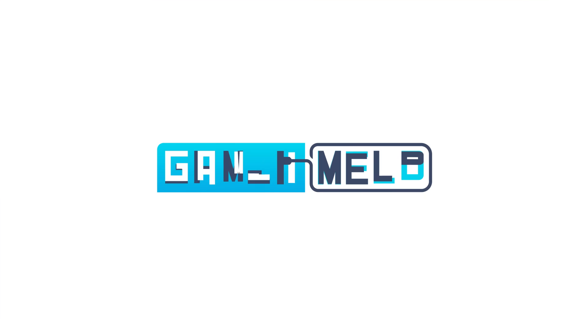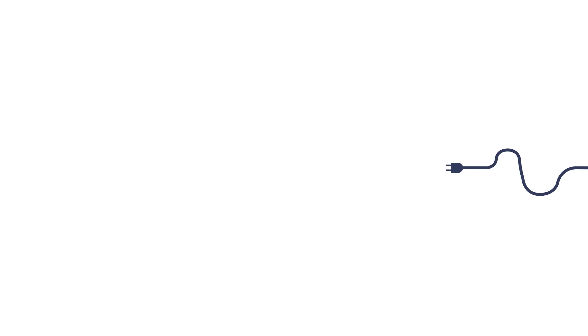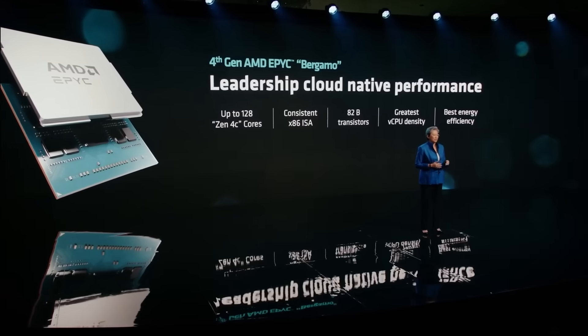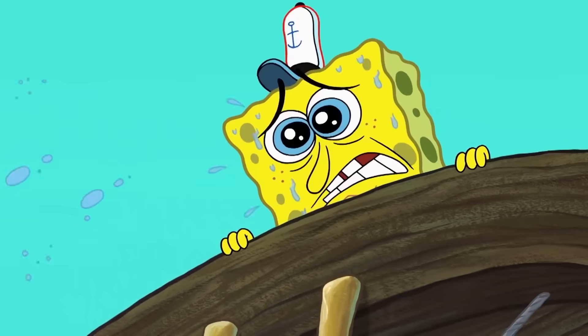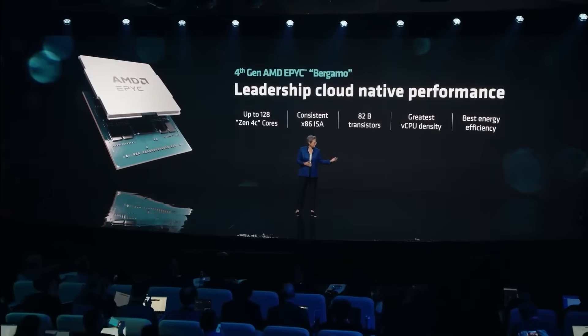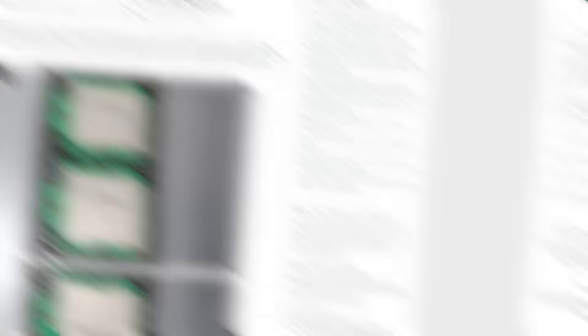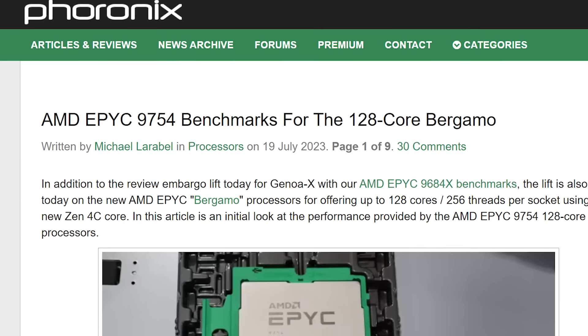Welcome everyone to Gamer Meld. First up for today, we have one of the first reviews of AMD's new Bergamo CPUs. And let's just say Intel's in big trouble. Remember that Bergamo chips are the recently announced server CPUs that get up to 128 cores and are made using AMD's Zen 4C cores. And 4 Onyx recently put the top-end model through its paces.